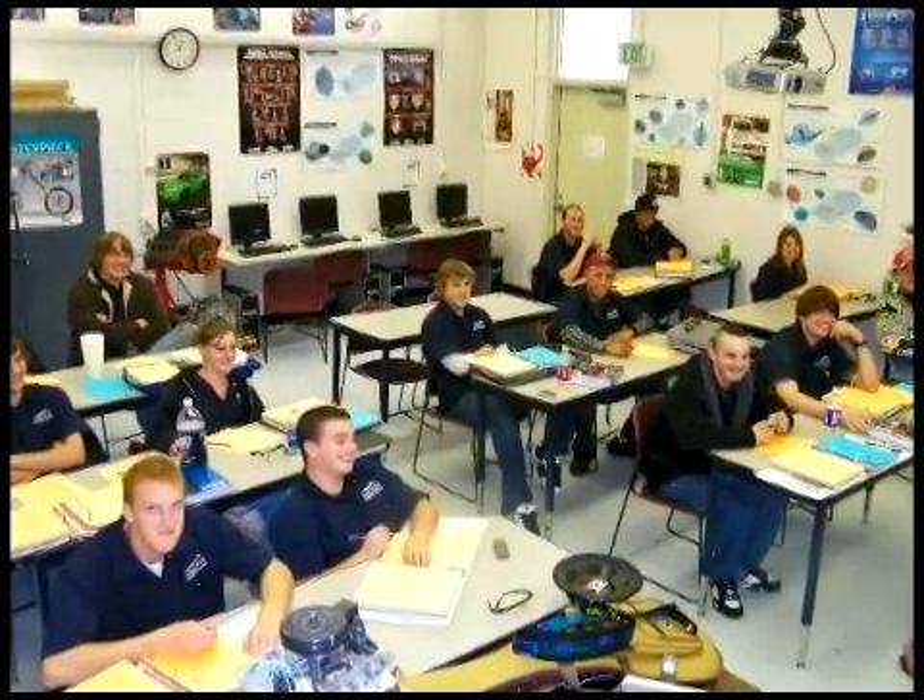Hi, I'm Mr. Pooler, and I'm Mr. Toffley, and we teach the auto program at FRCC. Our program has small classes of 18 students, so there's a lot of one-on-one time with the instructors.